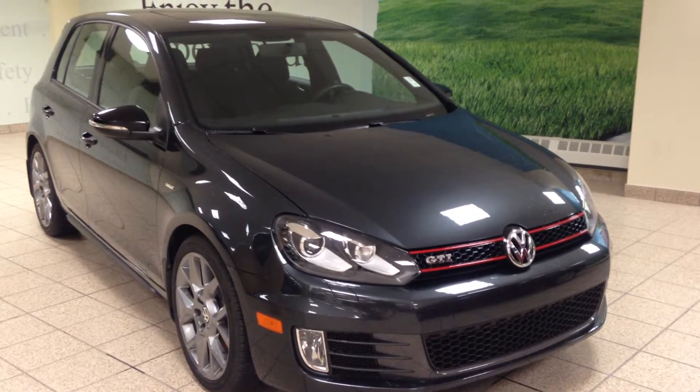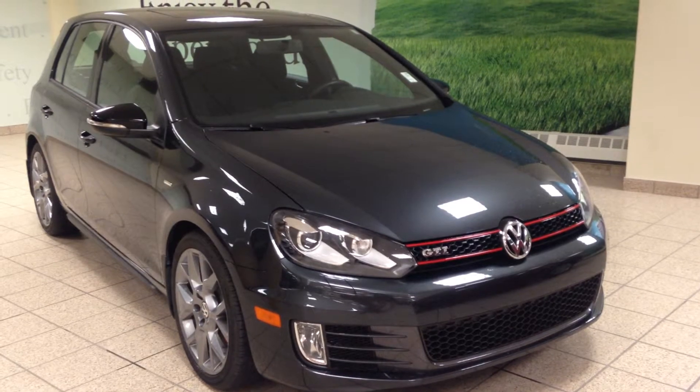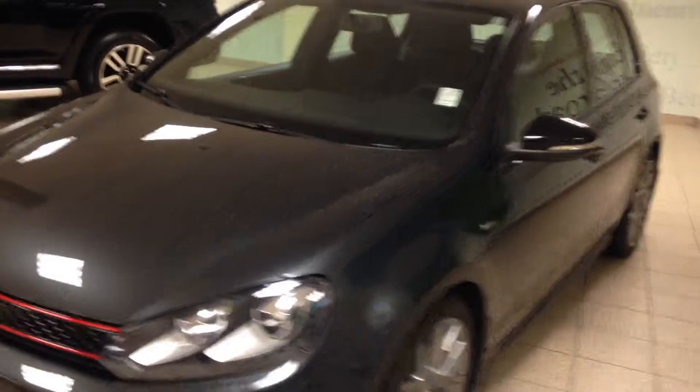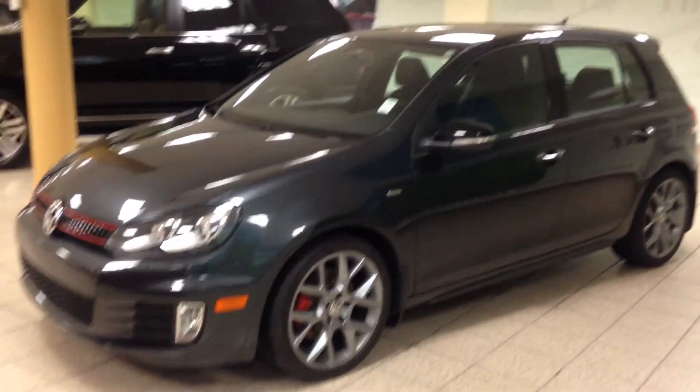My name is Jayden. I'm a merchandiser here at Charles Glen Toyota Scion. We're located in Calgary's Northwest Auto Mall. Here is a 2013 Volkswagen GTI Wolfsburg Edition.